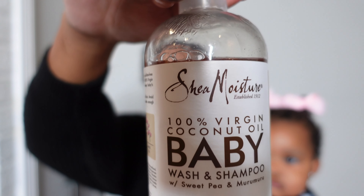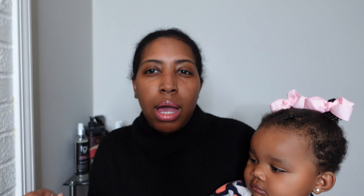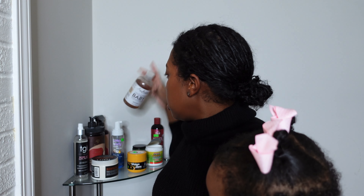For her wash days we are currently using the Shea Moisture 100% Virgin Coconut Oil Baby Wash and Shampoo — this is the bottle. We have been using this shampoo on her hair since she was about five months. This product has coconut oil, sweet pea, and murumuru butter. It helps keep baby skin soft and smooth. You can apply it to the face, body, and hair — I don't bathe her in it but I do shampoo her hair with it.